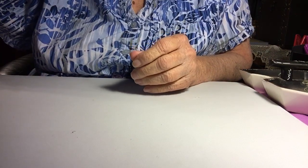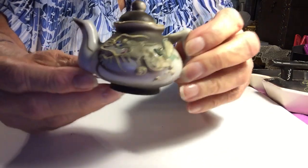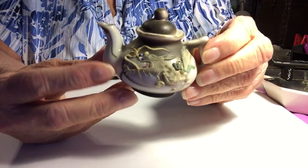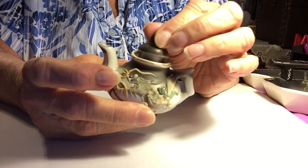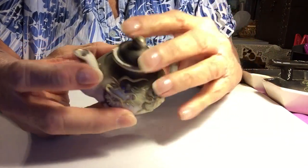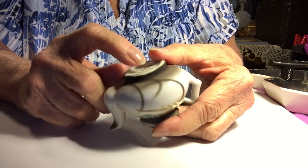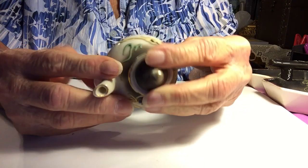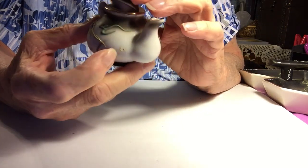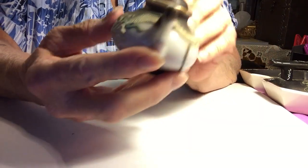The next piece I got was this little teapot. Isn't that pretty? And it has a lid. There's no chips or anything. This one is marked Japan, but there's a little mark underneath that — I don't want to take that label off. But there's the back. Very pretty.